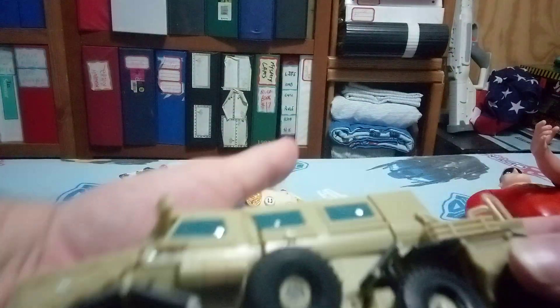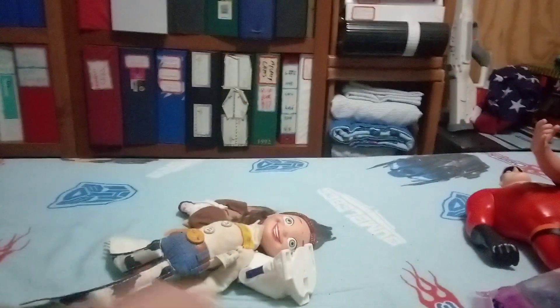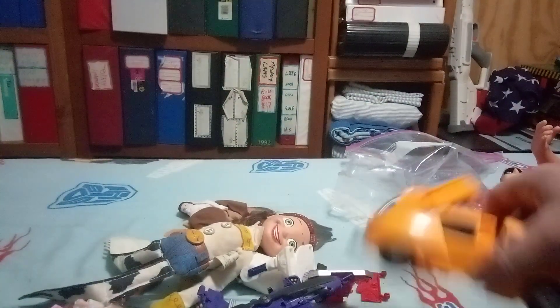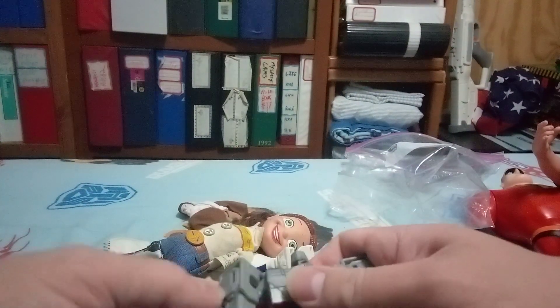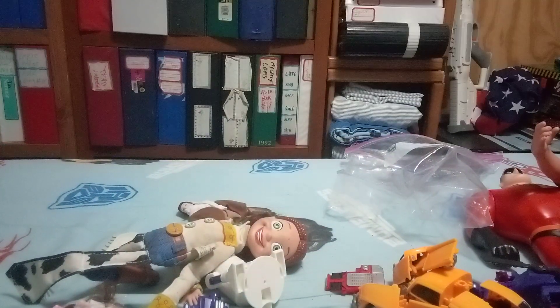We got a transformer. We got another transformer here — Transformers, yeah. We got like an Optimus Prime, Megatron. We got a baby Cyclinus. Oh, there's the leg to that one. And there's a Bumblebee here.